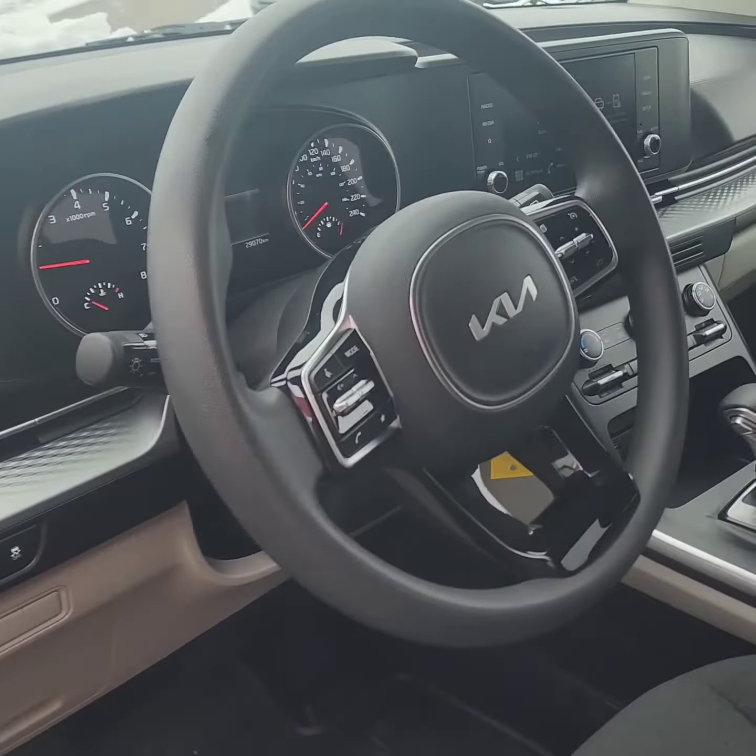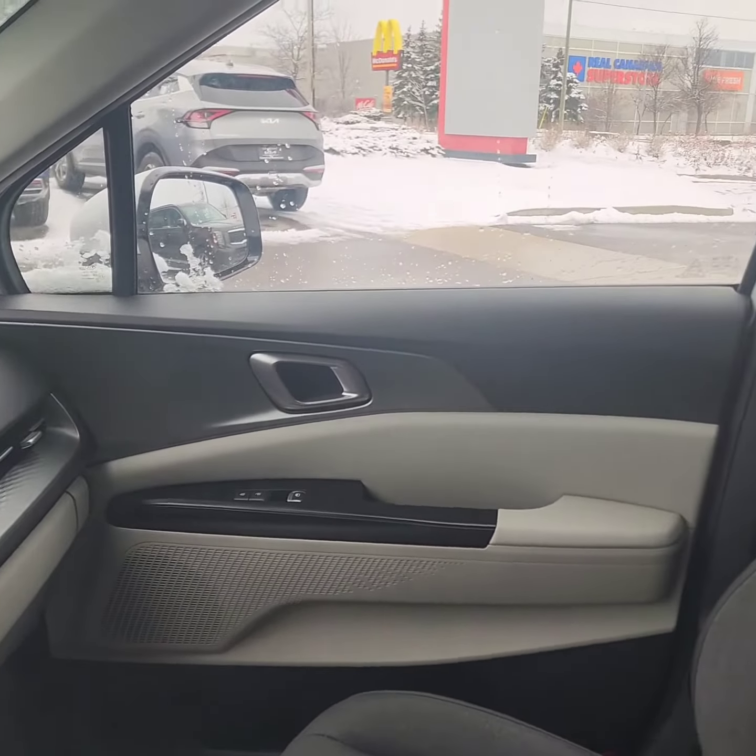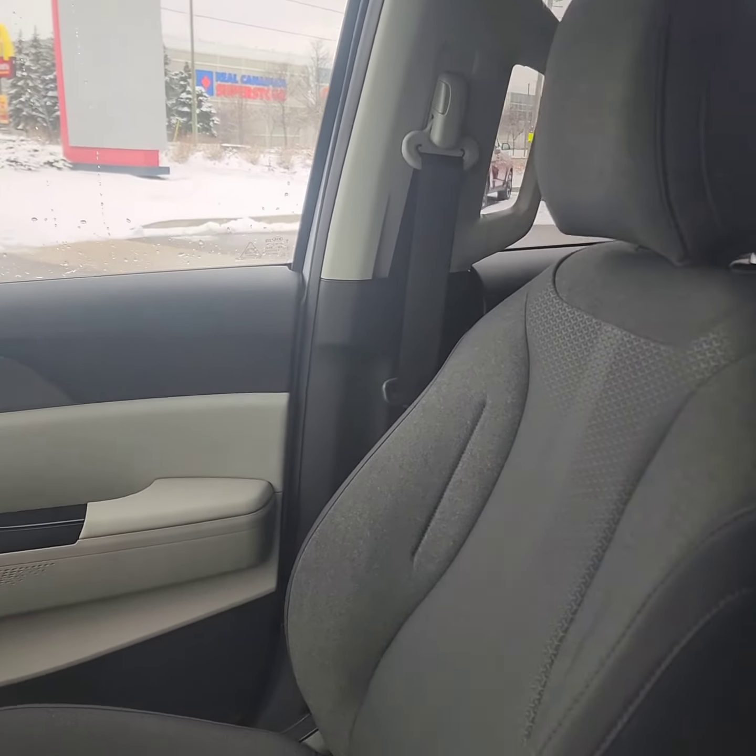Pristine condition. Looking at 29,070 kilometers. Does have the Apple CarPlay and Android Auto as well.